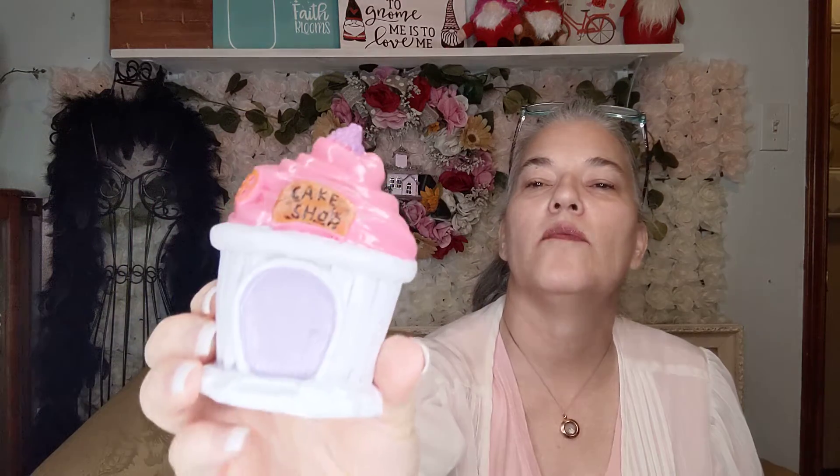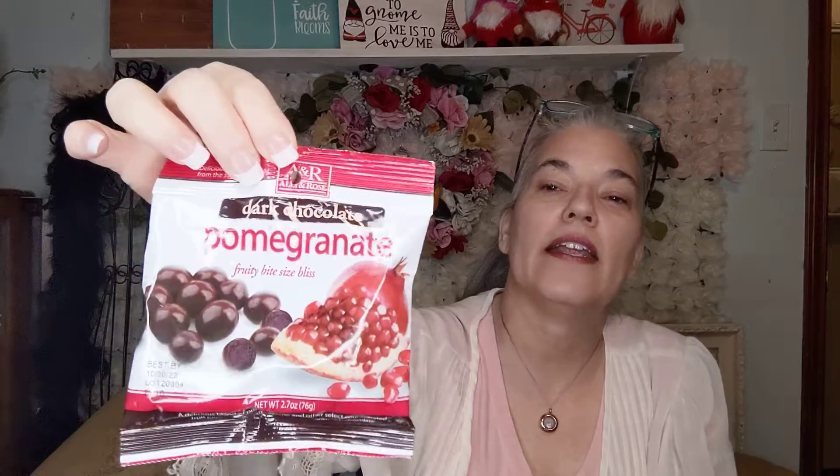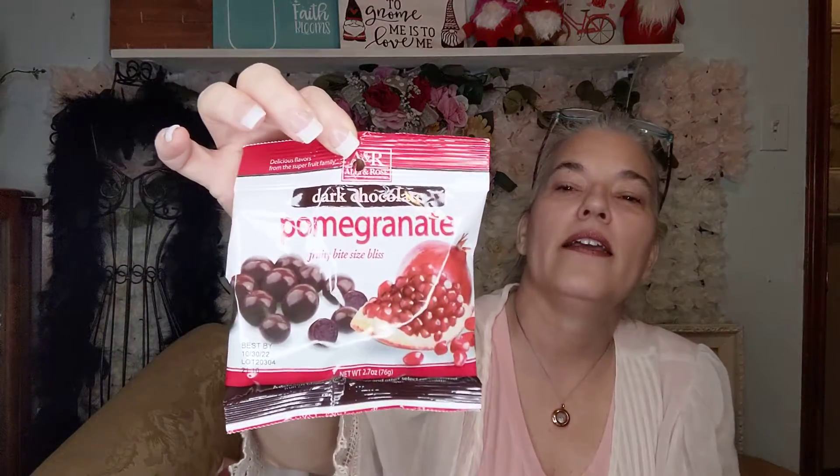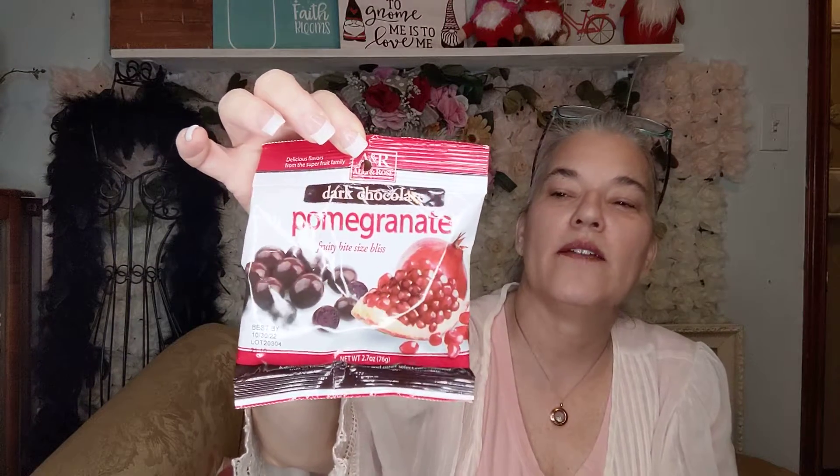I did buy this little fairy garden cupcake. And then my favorite candy I always buy — actually this is a new one. I thought this was the candy I always buy, but I bought this chocolate-covered pomegranate. I wanted to try it; it looked delicious at the time. I already forgot all about it.